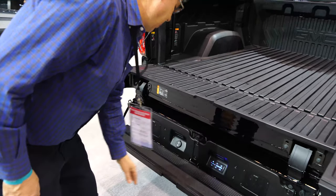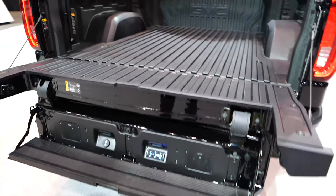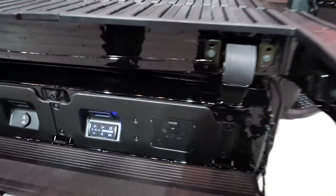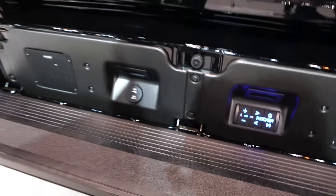Look at that. So look at this — that's only like a two-foot incline you got to go up, and it's got speakers built into it. So this is the ultimate party tailgate.